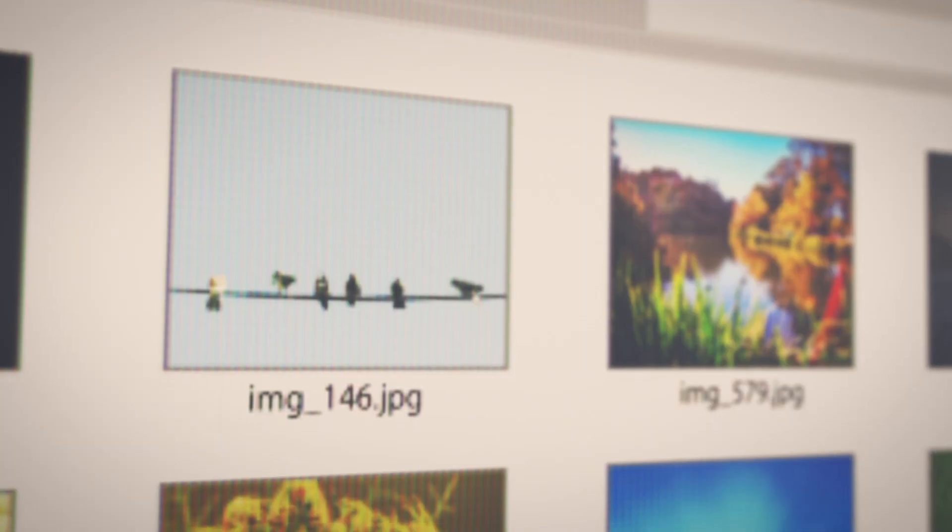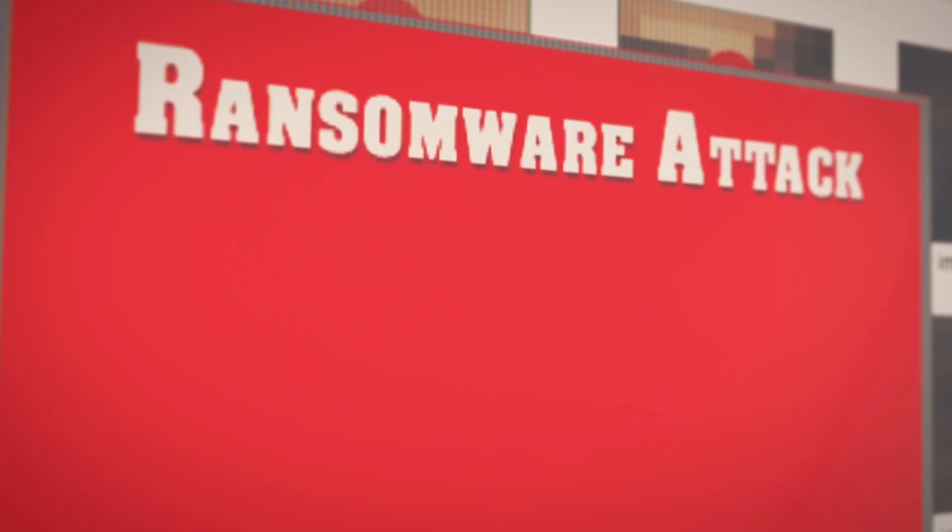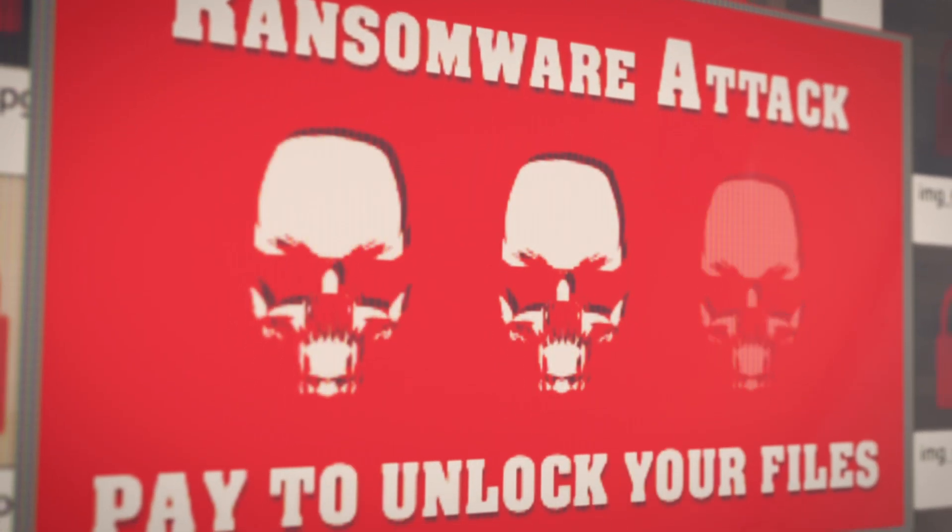Next up, we have backups. While many antivirus programs offer a bunch of different features, not all of them include data backups. Having this feature is incredibly important in the digital age, especially when dealing with threats like cyber attacks and data loss. Imagine a situation where you or your business become the target of some ransomware that locks up your important files.